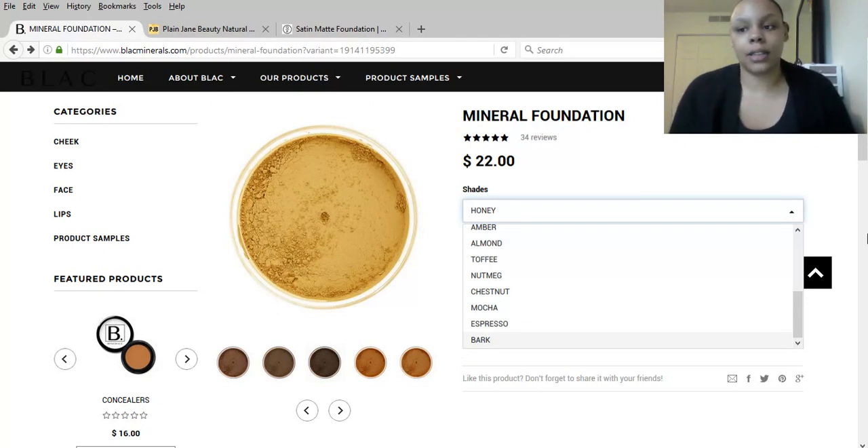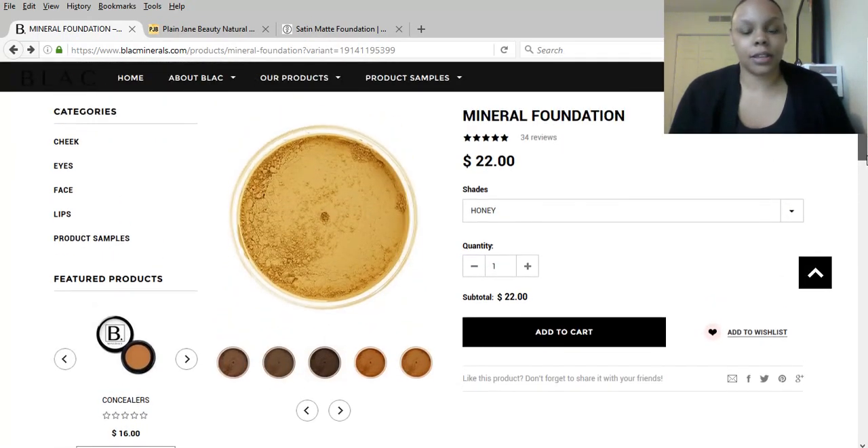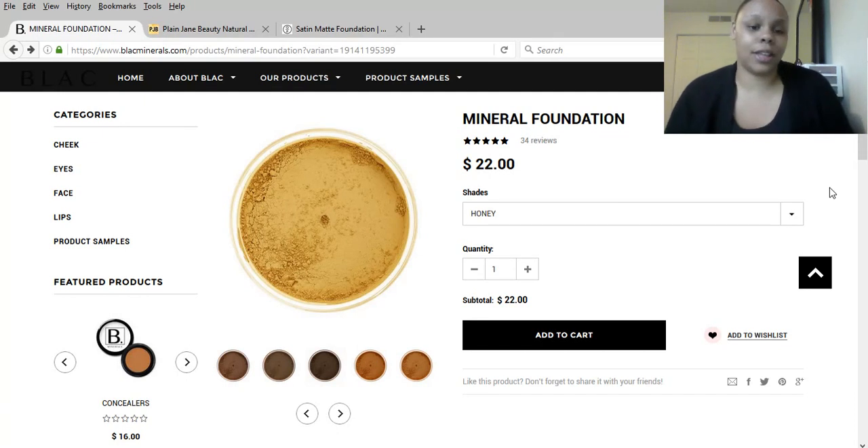Our first site is blackminerals.com and this site is geared towards women of color. I'm just going to go through some of their shades. They do have product samples for their mineral foundation which you can get for $10 to see what shade you are, and I actually did do this — I think that's a good buy for $10.